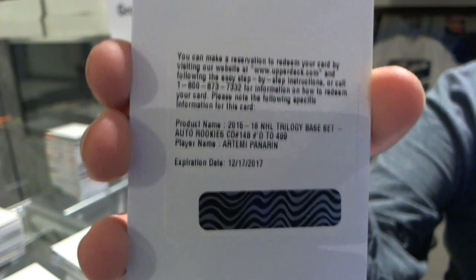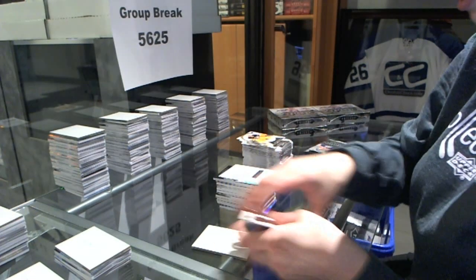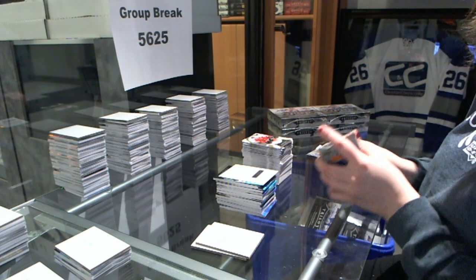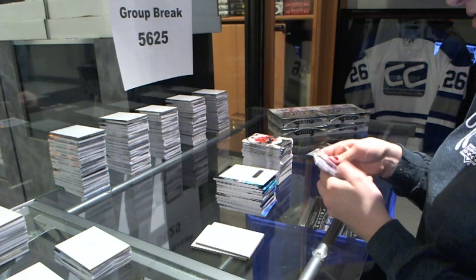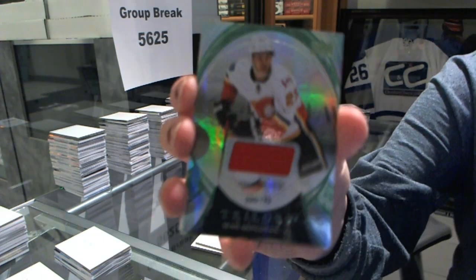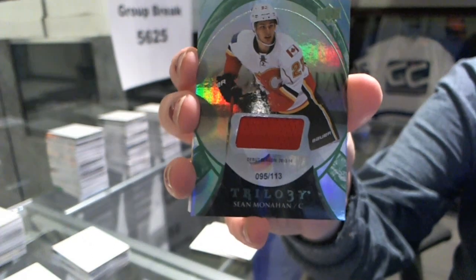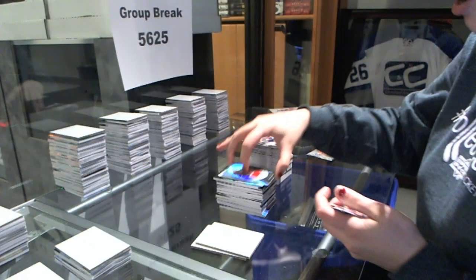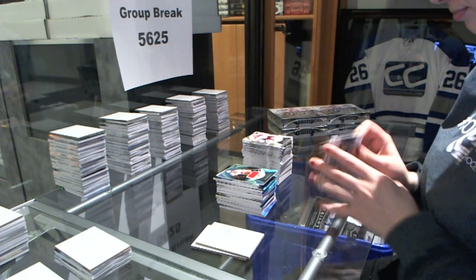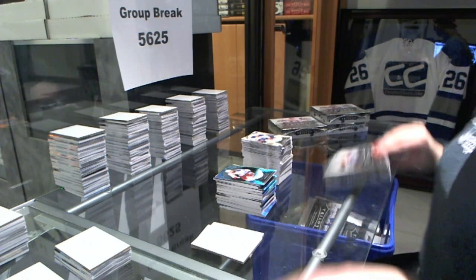I'm literally getting all of the Panarins in this break. Career stats to $6.79, Rick Nash for the Rangers. Career stats number to $5.95 for the Penguins, Marc-Andre Fleury.